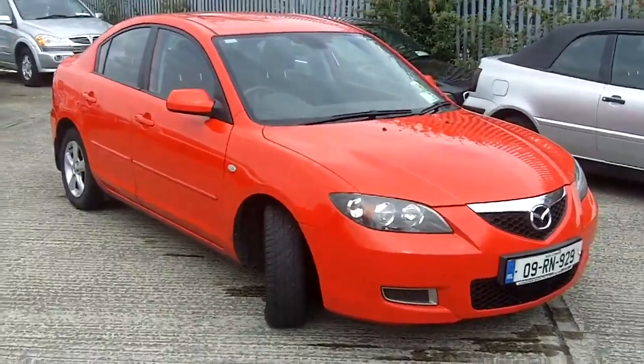The front grille is broken on the bumper. The car requires two front tyres urgently. All four alloy wheels have corrosion on them. There is a small scuff on the passenger wing mirror.